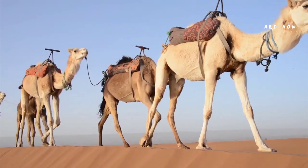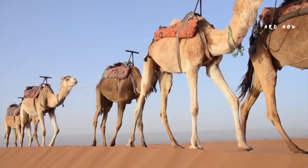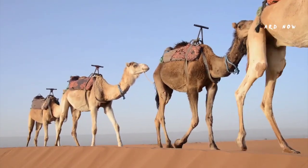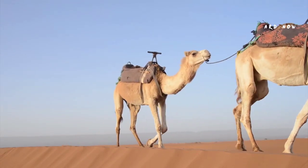While we associate camels with extraordinarily hot temperature environments, their habitat can also include incredibly low-temperature environments. They form a protective coat in the winter to help with the cold and shed the coat in the summer months.